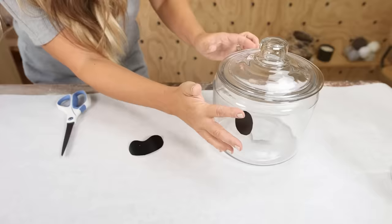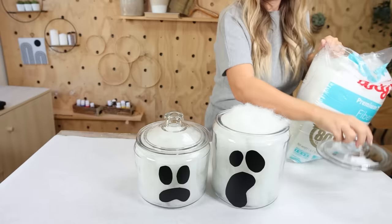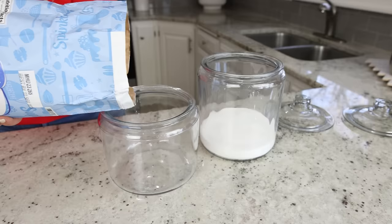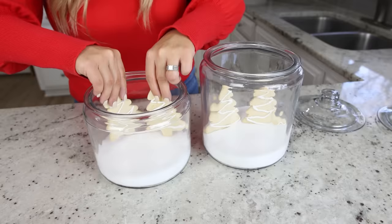I have a cute way that you can display your gingerbread houses or gingerbread cookies so they're not just sitting out on your counter. If you have glass containers, any glass container will work. Start by removing the lids, then fill the base up with granulated sugar — this acts as a base so you can prop your gingerbread house or cookies up. Once you get them in the sugar, just add the lid and set them out on your counter.